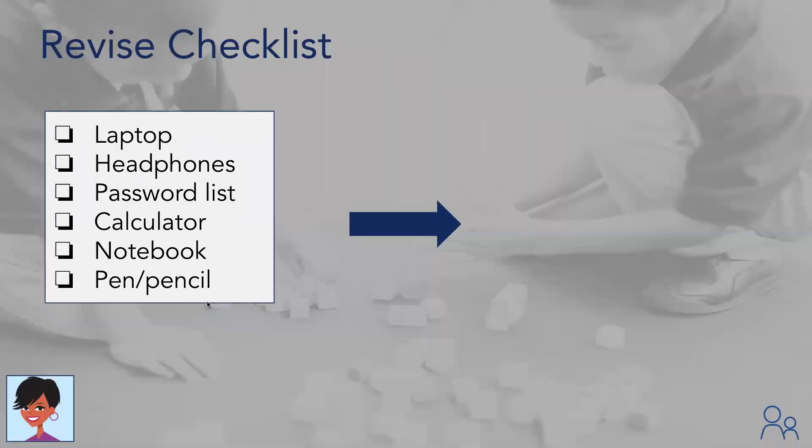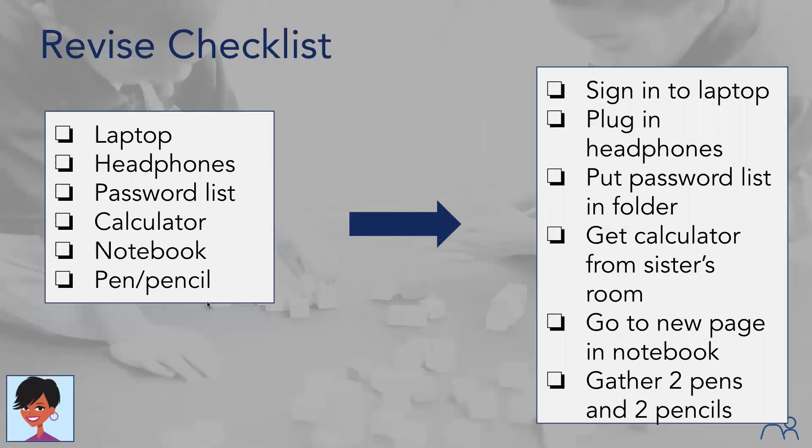If you're a parent, your checklist at home for getting set up for classwork for the day might look like a basic list. Again, to increase nonverbal working memory, include a verb to help them visualize how to do it. So it becomes: sign into the laptop, plug the headphones in, put the password list in the folder, get the calculator, go to a new page, and gather pens and pencils.